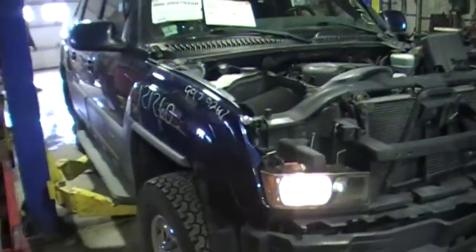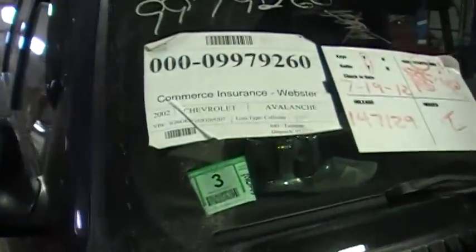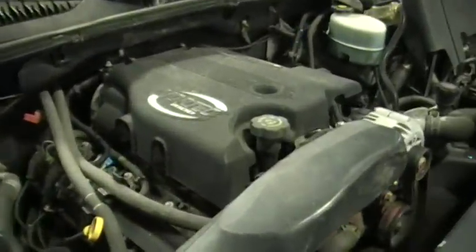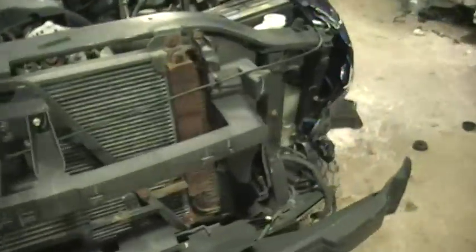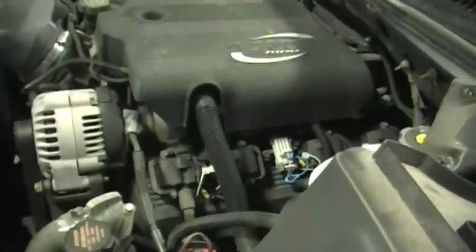Welcome to Just Chevy Trucks. Today we've got a 2002 Chevrolet Avalanche. This has the 8.1 engine in it. As you can hear, it's sitting there idling. This thing idles perfect, runs excellent. This is a nice clean vehicle — I'm sure it was well taken care of looking at it.